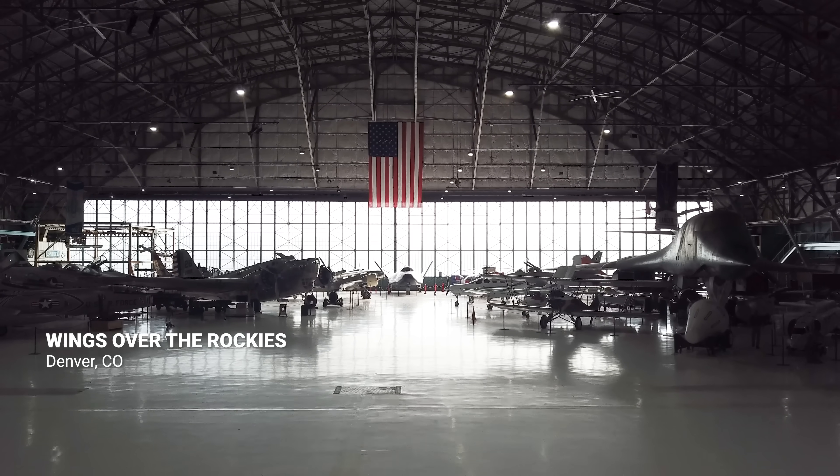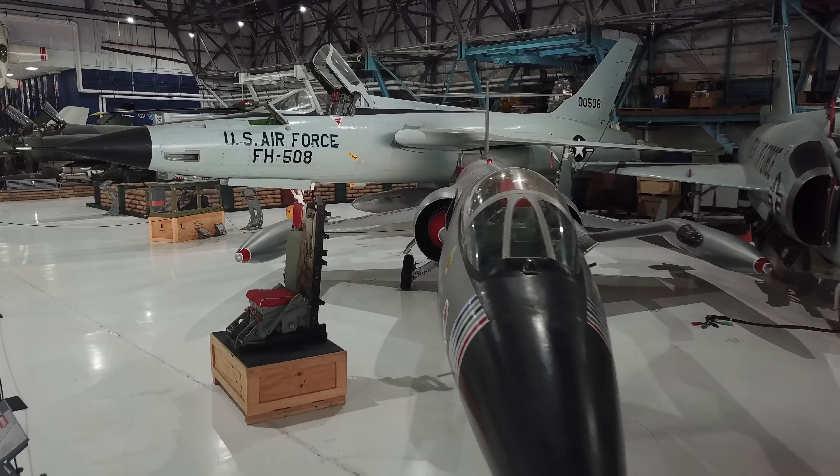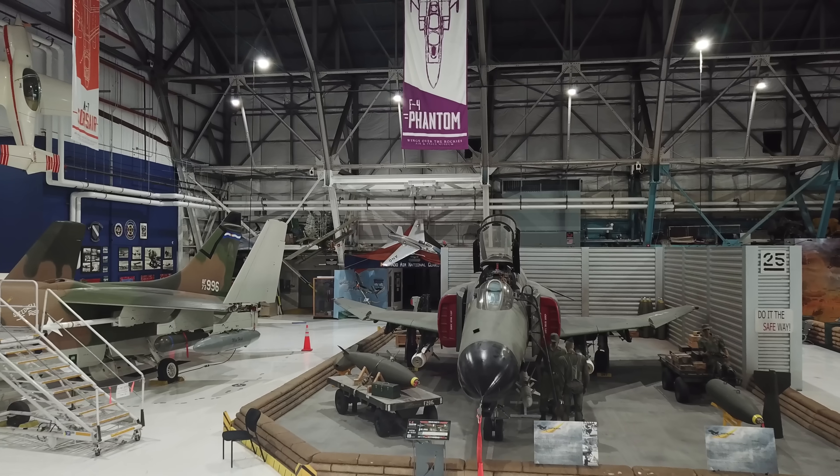We're here at the Wings Over the Rockies Air and Space Museum, where there are more than 70 aircraft and spacecraft in this iconic World War II hangar. One of them is the F-4 Phantom. Let's go take a look.